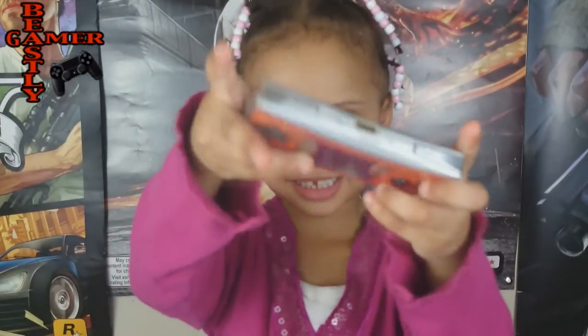Hi guys, welcome to No Knows Best. Today I'm going to do a review of the Game Boy Micro. Looks like this.